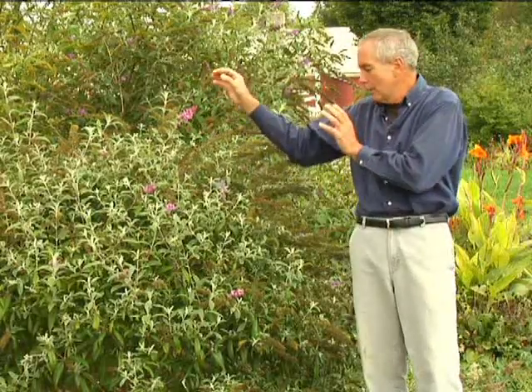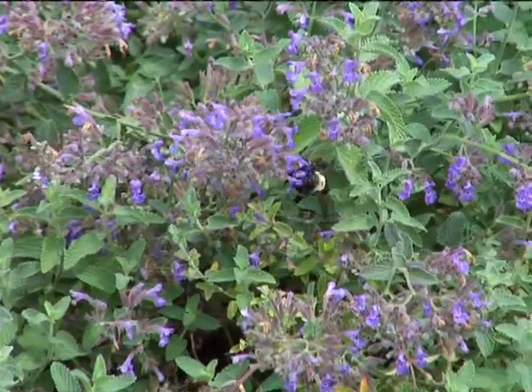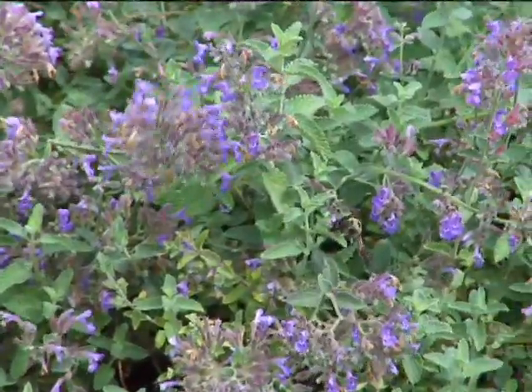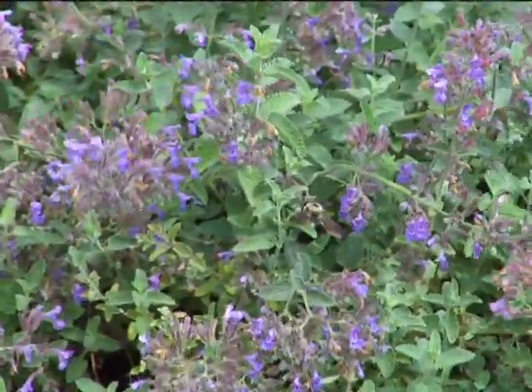Right here we have the butterfly shrub. I really try to focus on plants that bloom for long periods of time. The butterfly shrub starts blooming in the spring and it blooms all the way till frost or freezes. And we even have right in the foreground here the nepeta — the blue-flowered catmint — which really is a great plant to attract lots of bees.